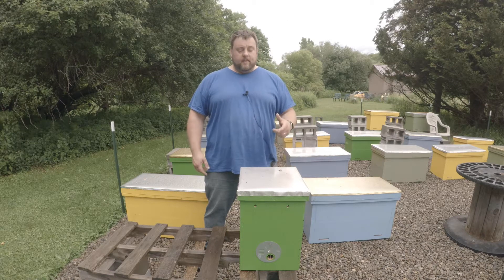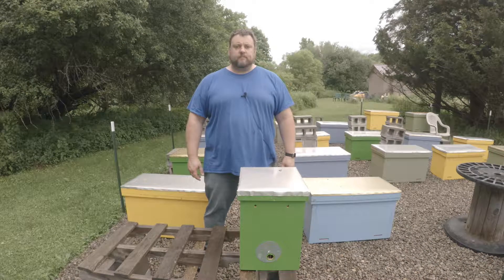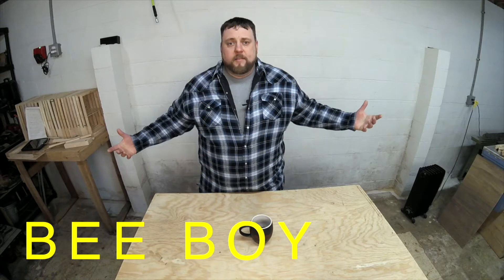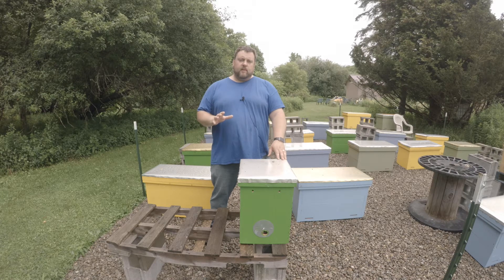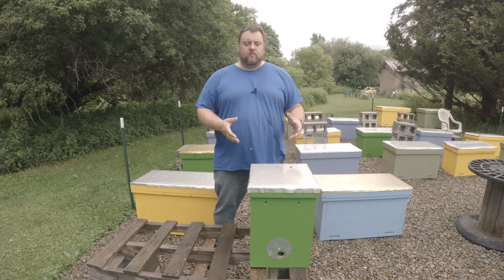Hi, I'm B-Boy Bill, and this is the Swarm Trap Inspection. I am super excited — this is the first trap that's been filled.